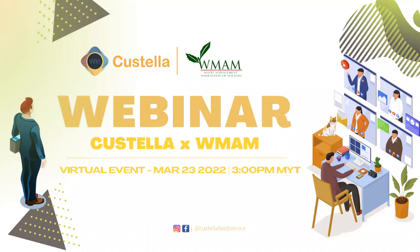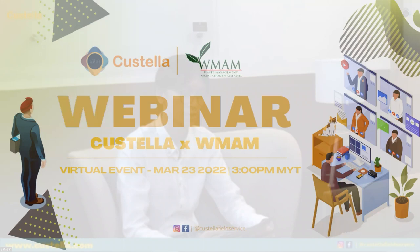Without further ado, let me welcome Ditto to kick off this webinar today. Good afternoon everyone, thank you for joining us. My name is Ditto, I'm from Costella and I will be your guide today.